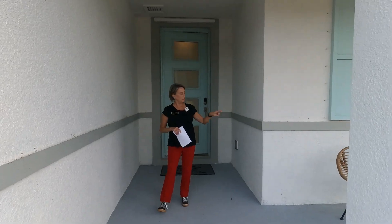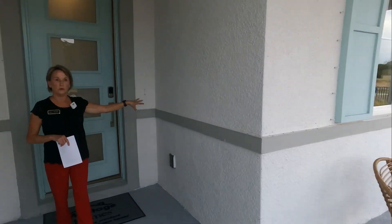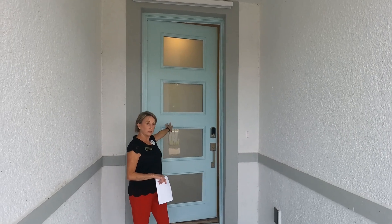On our way in, we're going to pass a nice little sitting area. When you get a home here, you will have a digital entry and a video doorbell, and the Signature Series has these great eight-foot doors.